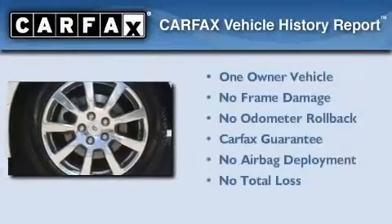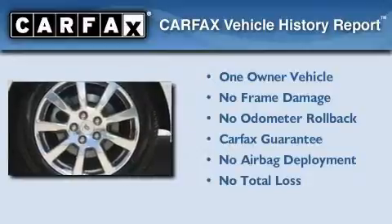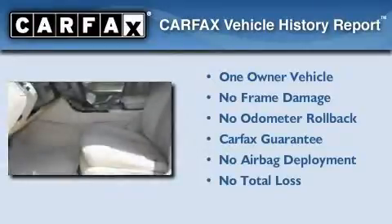This Cadillac has had only one owner and it qualifies for the Carfax buy-back guarantee.